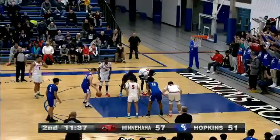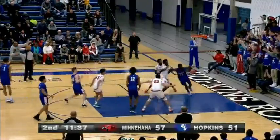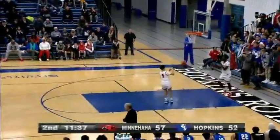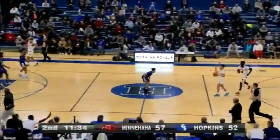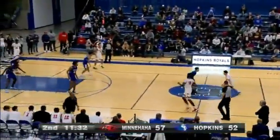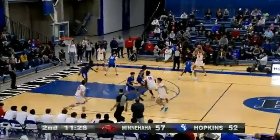Eight out of nine so far from the free throw line. You heard Coach Johnson say we've got to make free throws — on the flip side, Hopkins has made their free throws. So just when it looked like Minnehaha might pull away, we've got ourselves a ball game. Five-point game now — it was ten. And Suggs is now out of the game.